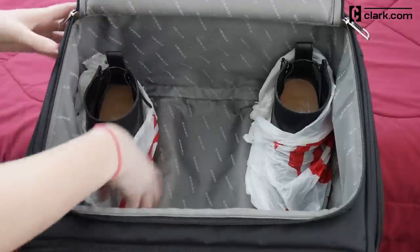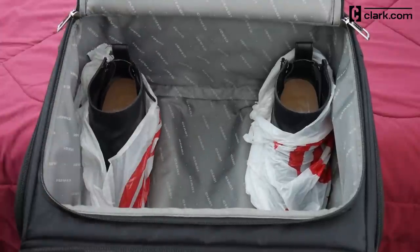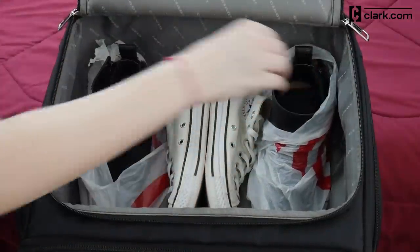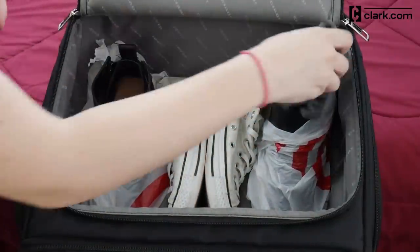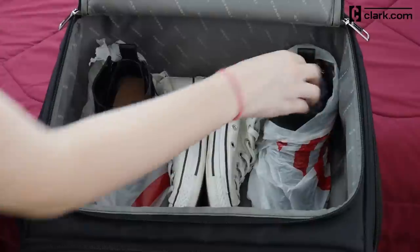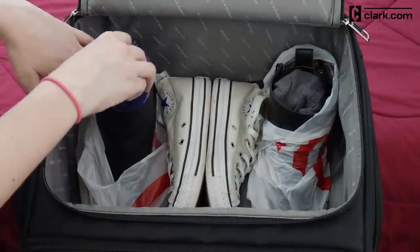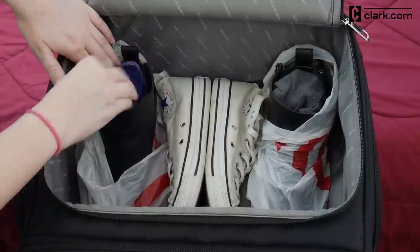Start with shoes. You may choose to wrap your shoes in a bag or shower cap. Then, stuff the insides with your socks. This helps the shoe retain its shape and uses that extra space. Other socks and underwear can be placed around the bag once you fit more of your bulkier items in it.